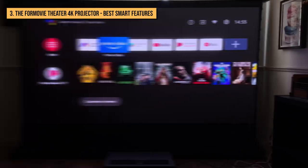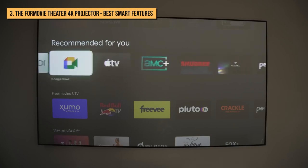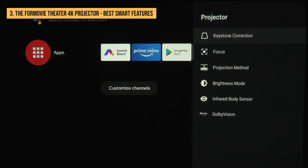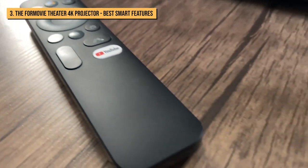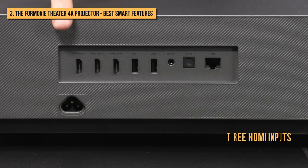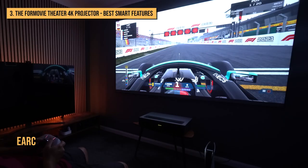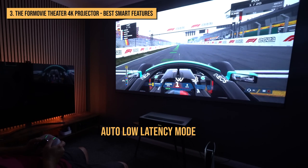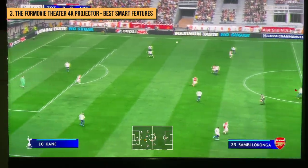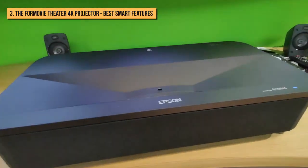The projector features the Android TV 11.0 smart TV platform and can stream from apps including HBO Max, Hulu, YouTube, and Disney+. It has Chromecast built-in for wireless casting from a phone, tablet, or laptop, and comes with a compact remote control including a Google Assistant voice control button. It features three HDMI inputs on the back panel including one with ARC, supports auto-low latency mode, though the measured 41.9ms input lag makes it just an average choice for gaming. Other connections include optical digital, mini-jack analog audio, and a LAN port.